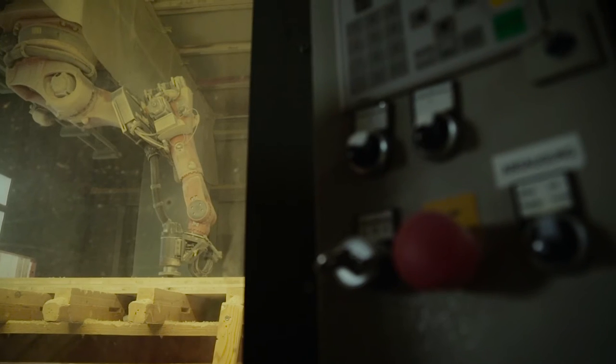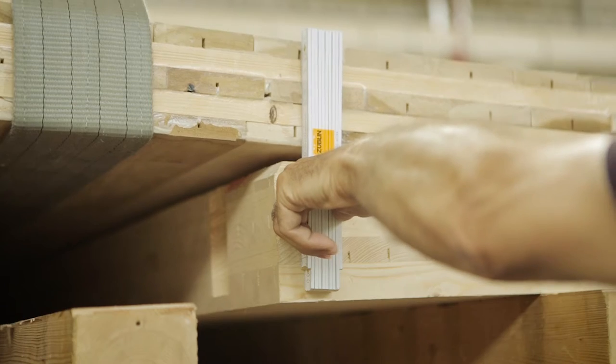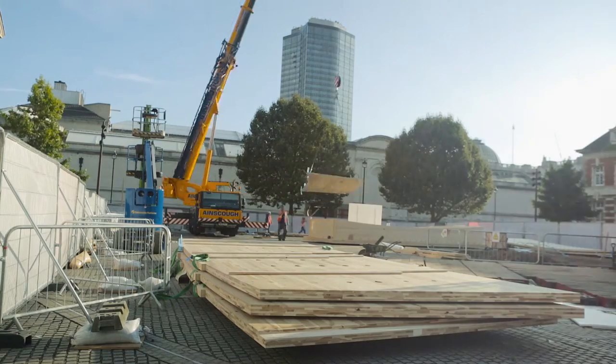For the CNC machining we have an 8-axis robot. By machining the panels to a 1-millimeter tolerance, it means that when you bring things like The Smile to site they fit together absolutely perfectly.